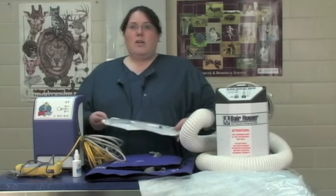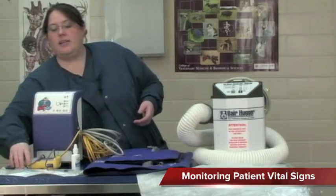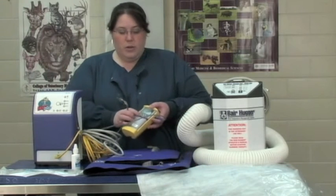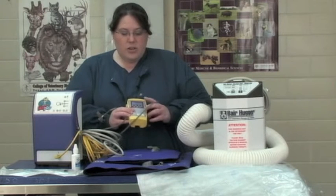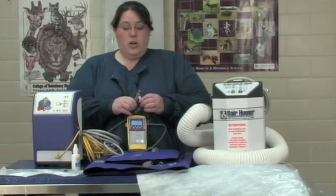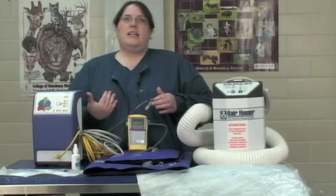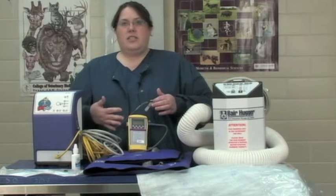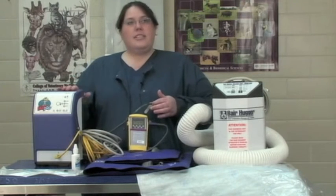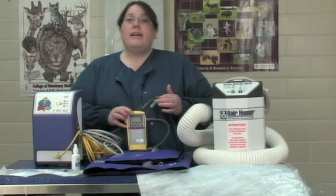Some patients will go into an oxygen cage for further post-operative monitoring. Another thing we utilize when we wake them up is a pulse oximeter — a lot of people will know this because doctors use it on humans. It measures oxygen saturation. We'll put it on a dog's tongue or a toe, any place where it will get a reading. It tells us the heart rate and the oxygen saturation at that moment. When they're first waking up, after the tube is pulled out, we want them to saturate at about 94%.